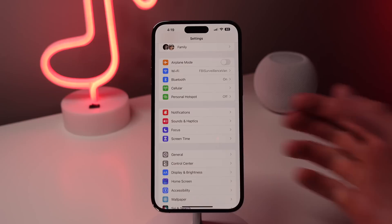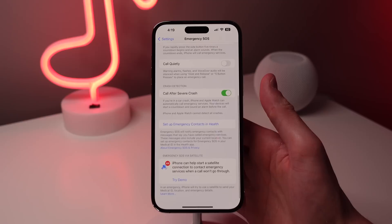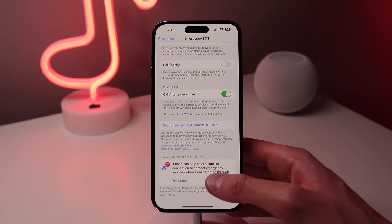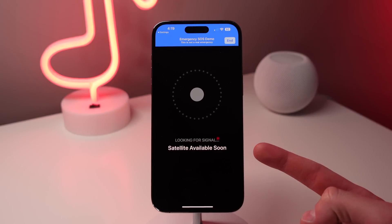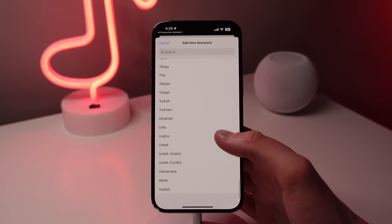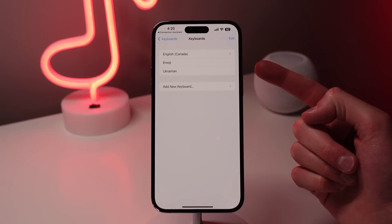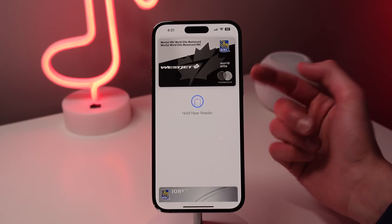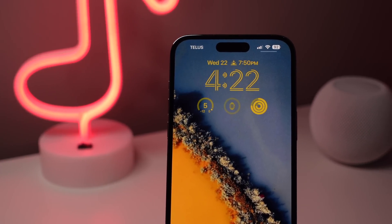A few very small updates to close out: for users of the iPhone 14 and 14 Pro, there is an update for Emergency SOS via satellite — your iPhone is now going to tell you a rough estimate of when the next satellite is going to be passing over your location. There's also an update for people that use the Ukrainian keyboard, as predictive text and QuickPath is now available. And finally, for those of you in South Korea, Apple Pay is now finally supported. So that is everything new in iOS 16.4.